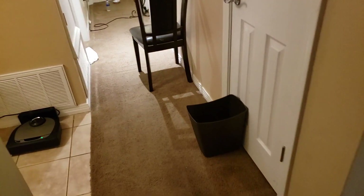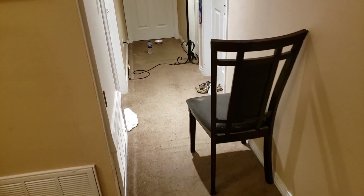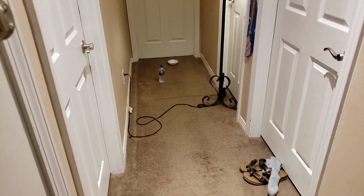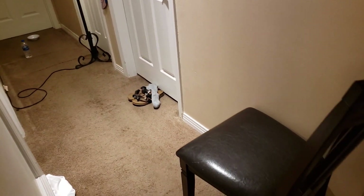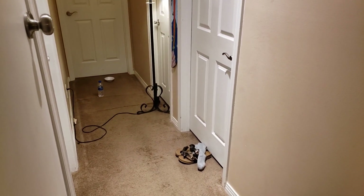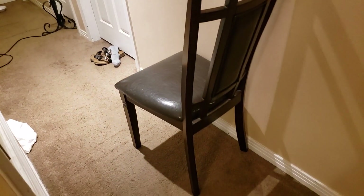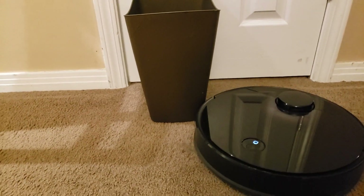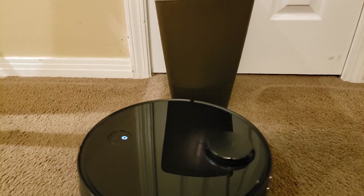As we get underway here with the S4, you can see I have laid out a few different types of obstacles in my hallway: chairs, some shoes, socks, a t-shirt, water bottle. There's a bowl down there that's really lightweight, and chair legs for it to navigate. A trash can — will it knock it over? How well does it get around the trash can?